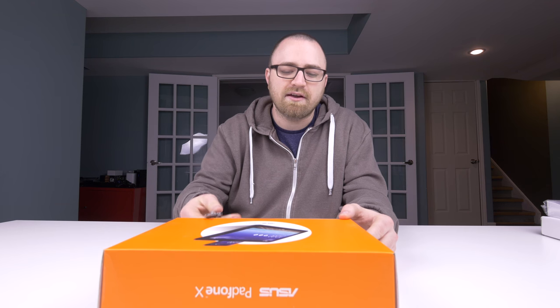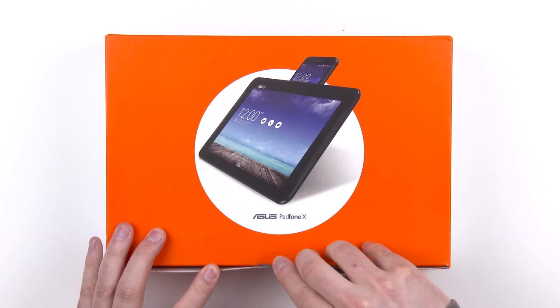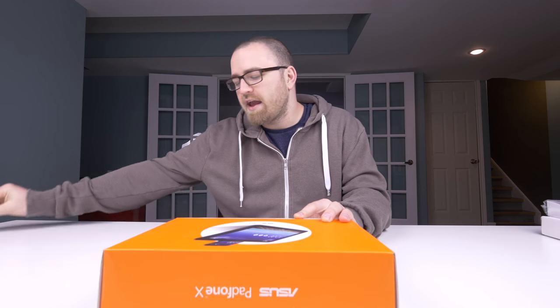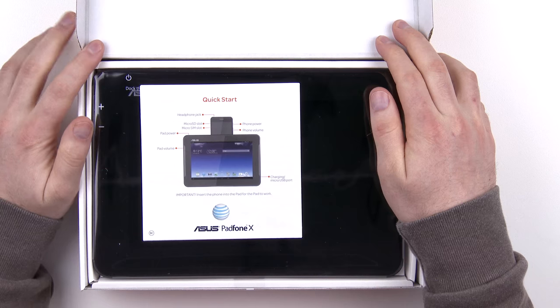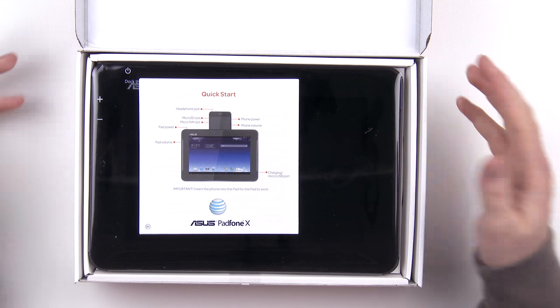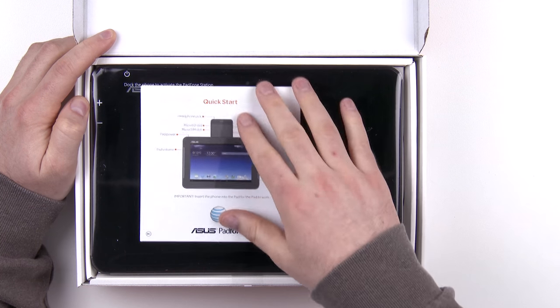Let's open this up and take a closer look at the PadPhone X. This is the AT&T version, sold exclusively on AT&T right now, and you can pick it up for $199 on contract — a pretty good value when you consider that with the flagship specifications you're getting a tablet as well as a smartphone.